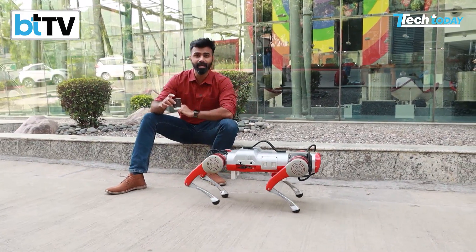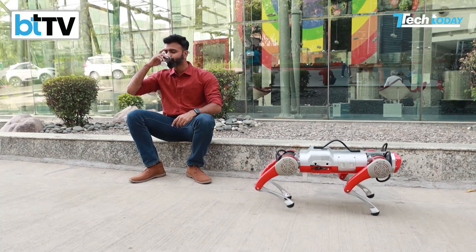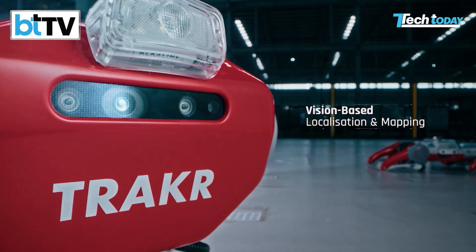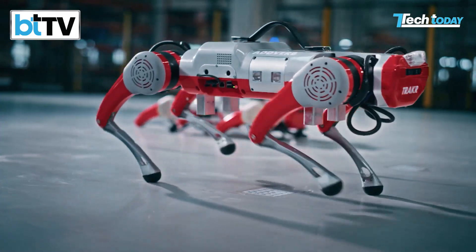But Tracker here has been made for a special purpose. What is it? Let me show you. It's fantastic, thanks. Meet Tracker, the made-in-India pioneering assistive dog robot.